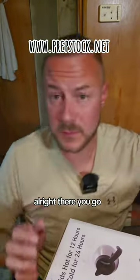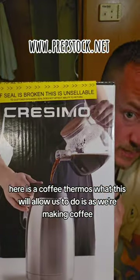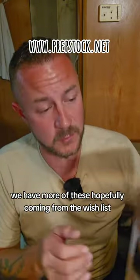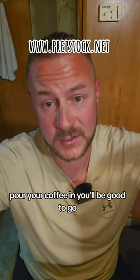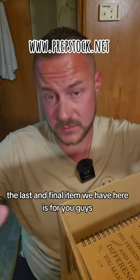We were just talking about coffee — here is a coffee thermos. What this will allow us to do is as we're making coffee, we can put it into these. We have more of these hopefully coming from the wish list, and then you can just casually come up for your coffee and you'll be good to go.